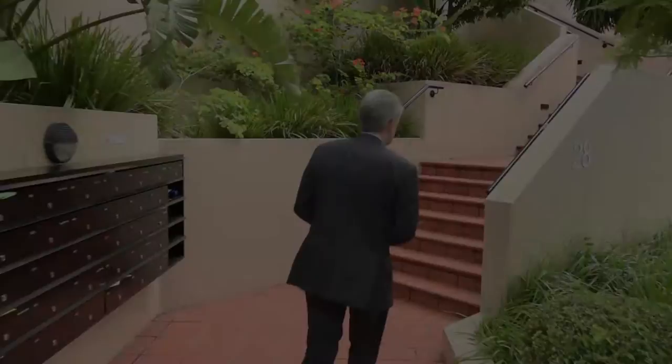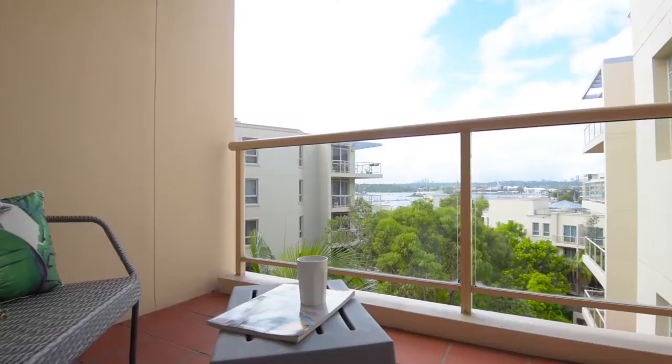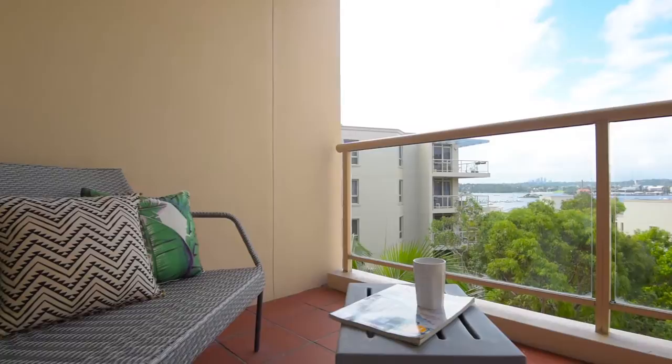Let's go inside. The apartment is on level four of a six-storey building. Freshly painted with new carpet throughout, this one bedroom apartment is open plan with two balconies. The balcony is the centrepiece of this apartment, with gorgeous views across to Snapper and Cockatoo Islands.